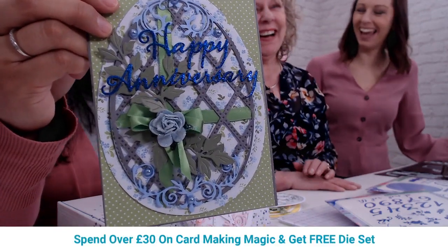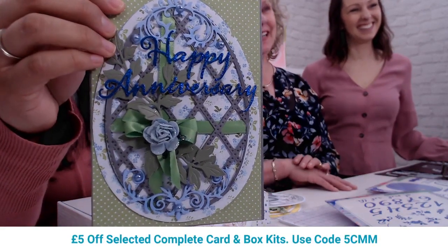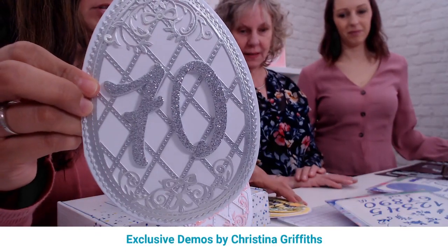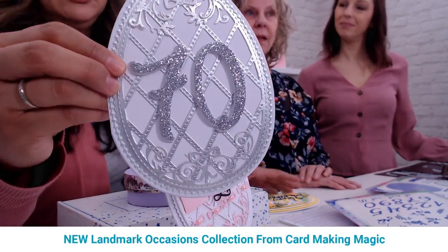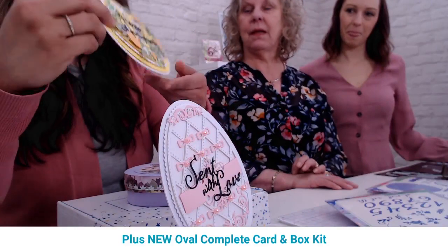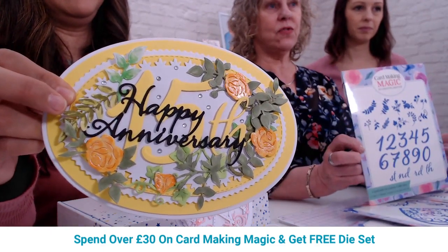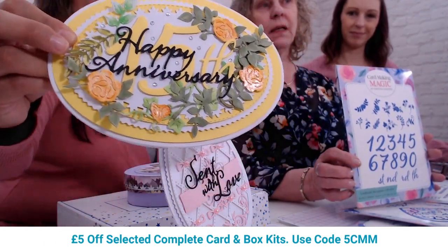The ribbon is woven right through the trellis — there's a peek at the egg which will be shown shortly. The numbers are three inches tall, making a nice focal element for a card, and they also use the egg die which coordinates with the oval box. Another card uses the numbers and flowers with the oval box to create layers.